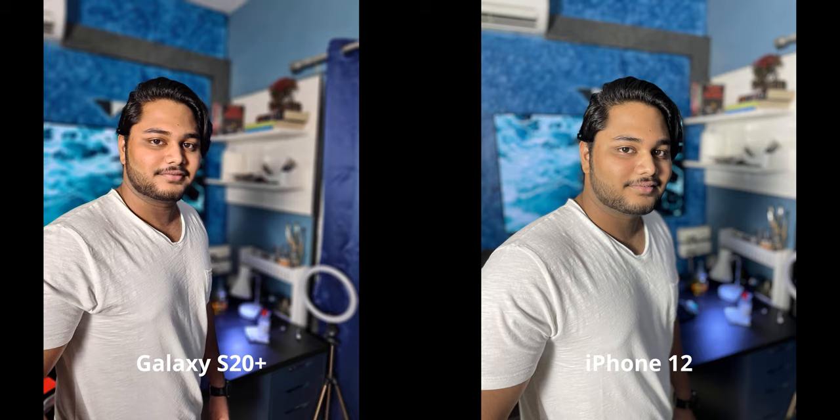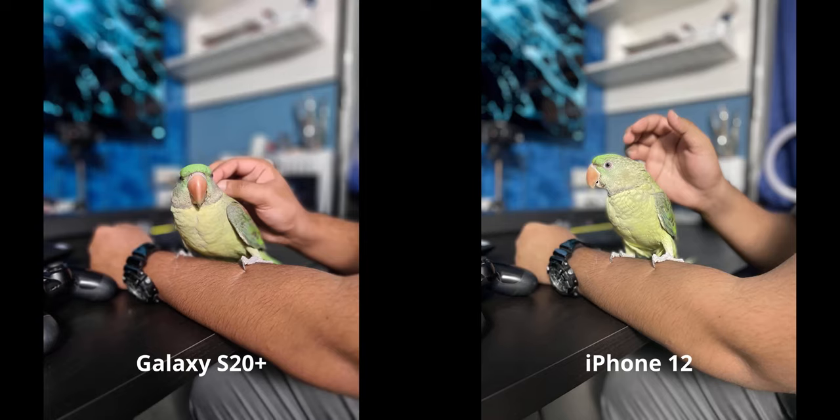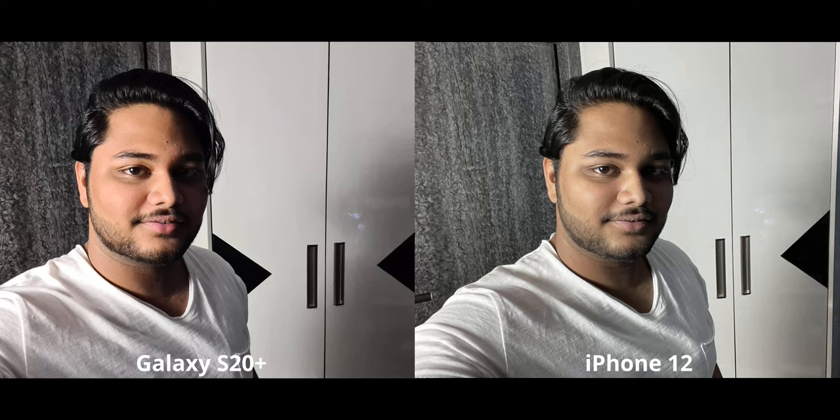For portraits of non-human subjects, both images look fairly good. The main difference is that the iPhone looks a little more realistic in terms of skin color, while the S20 Plus has slightly higher contrast as expected. What impressed me most is that both phones achieve a gradual blur on the subject and then over my hand, which looks very realistic.